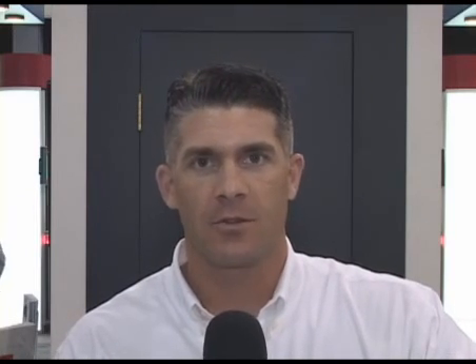Thanks again for visiting the CST booth at Sensors Expo for 2008. For more information, see the website at www.cstsensors.com.